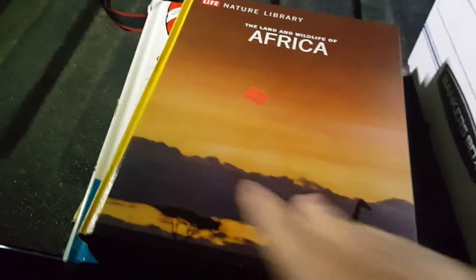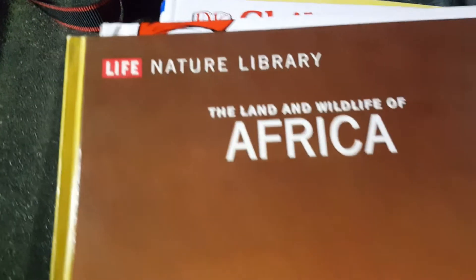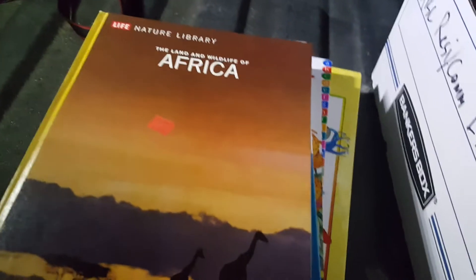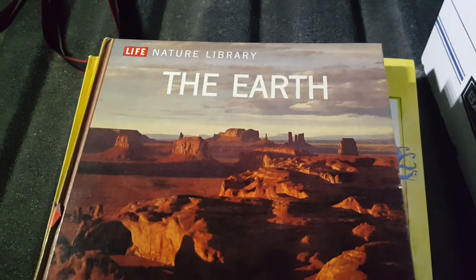This one's Africa — it's a Life Nature Library, like a Time Life book. And this one is also Nature Library: The Earth.